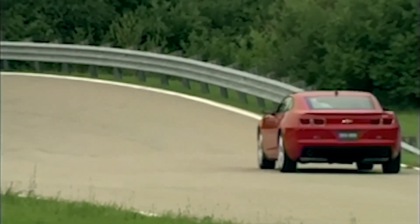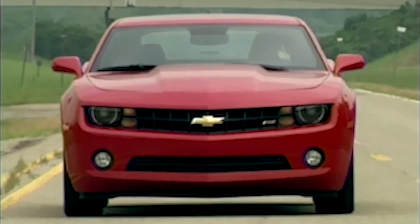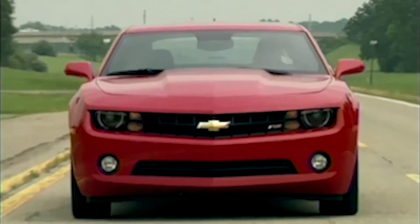The Chevrolet Camaro starts at a price of around $26,000 for the base LT trim level. The SS trim level starts at around $38,000, and the high-performance ZL1 trim level starts at around $65,000.